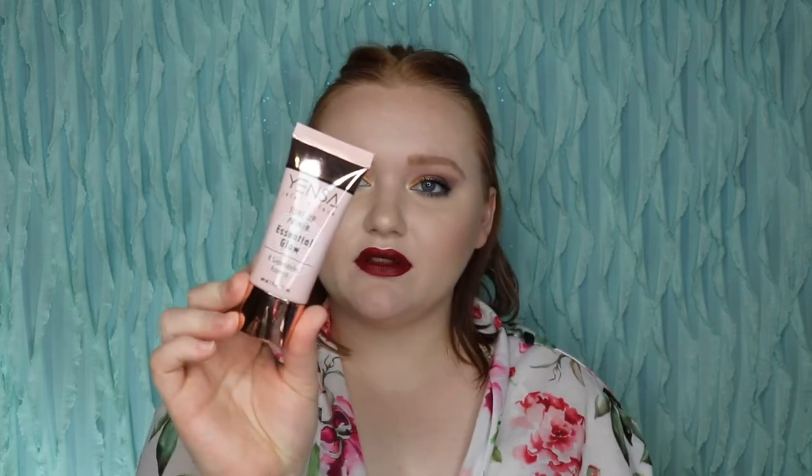Next we have Yinsa — never heard of this brand, but this is their Tone Up Primer Essential Glow, and that sounds really exciting. I don't think we've gotten a primer from Ipsy before unless it was a small deluxe sample. The packaging feels a little more drugstore, but this retails for $35. It says Tone Up, so I don't know if it means tone in your skin or actually toning your skin, but it says Essential Glow so I'm assuming it's going to give some glow to your skin, and that's my favorite kind of primer — that and moisturizing primers.